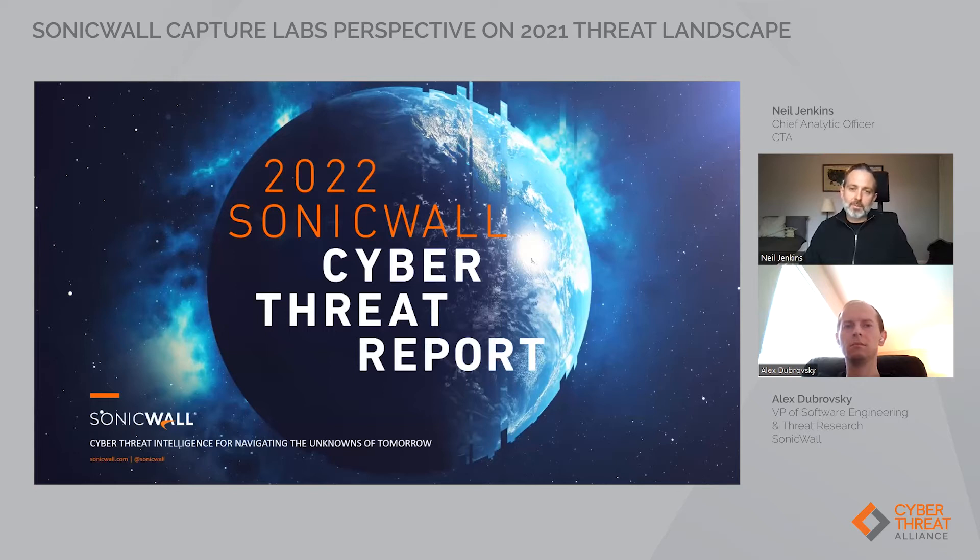Today, Alex is going to talk to us about what SonicWall's threat researchers observed in 2021 and offer their analysis on the latest trends in malware and exploit types and techniques. This webinar is based off of SonicWall's 2022 Cyber Threat Report, which is available on their website at sonicwall.com — I encourage you to go check it out.